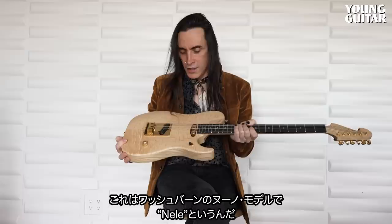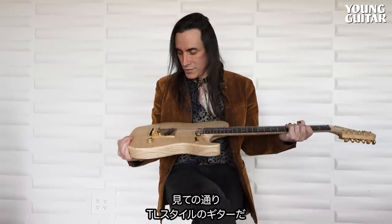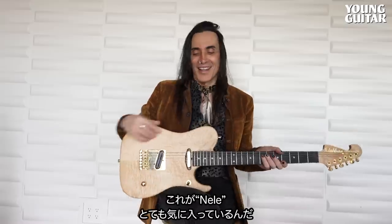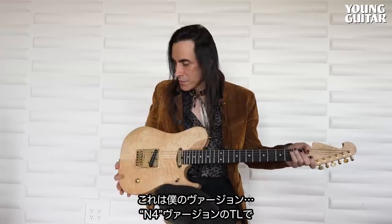This is the Washburn, the Nuno model, but it's called the Nelly. As you can see, it's a Tele-style guitar. I actually called Fender and asked if they were cool with me taking their Tele name and throwing my first initial on it and calling it the Nelly. And they were absolutely beautiful about it — said go for it, no worries, we won't sue your ass. That's basically why I asked. But this is the Nelly. I love this guitar. It's my version of the N4 version of a Tele.